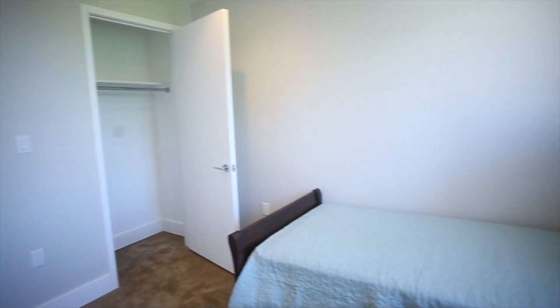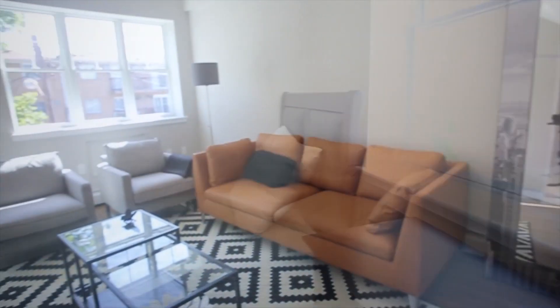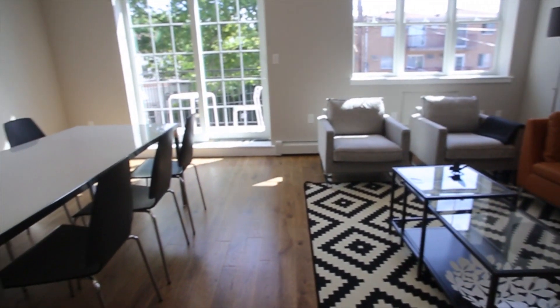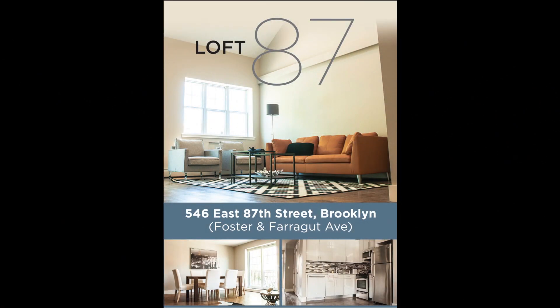Loft 87 is designed to help you create an ideal home environment — enjoyable as well as affordable. For more information about Loft 87, contact the exclusive broker today.